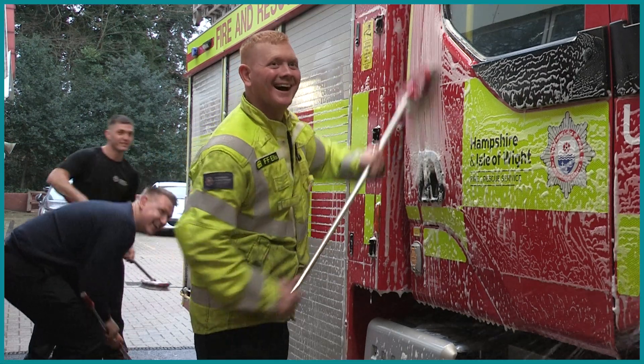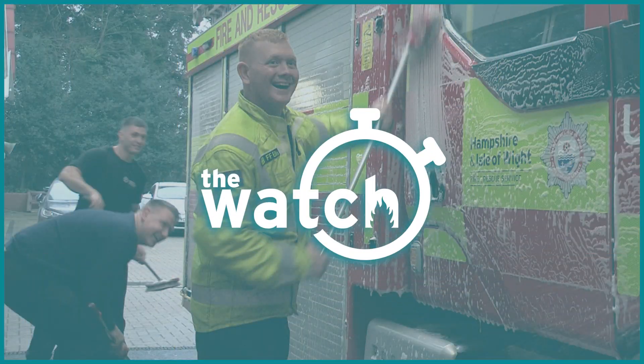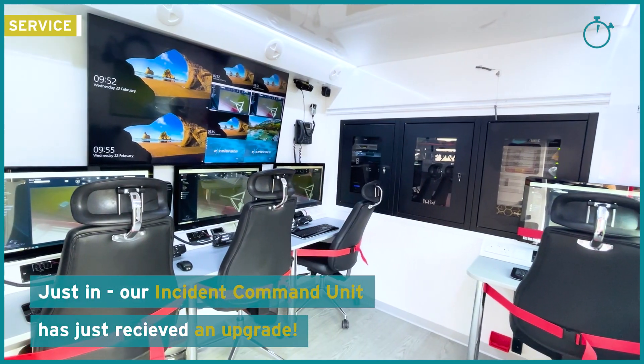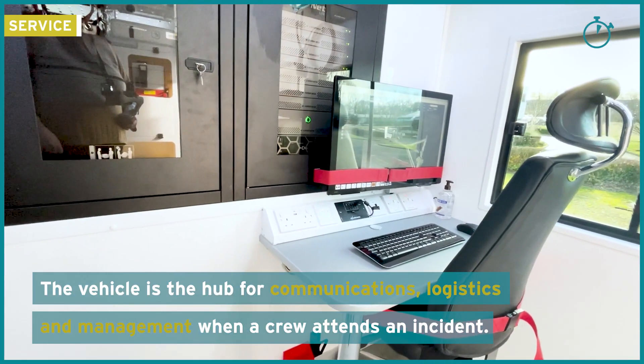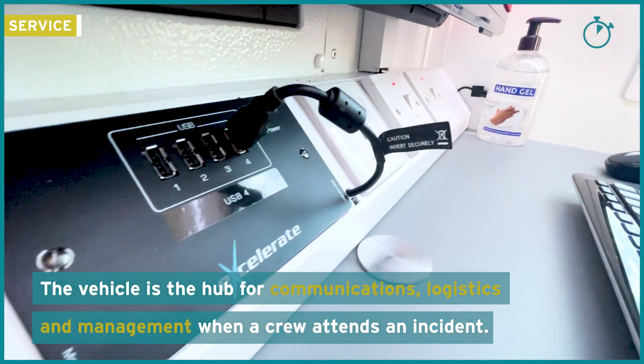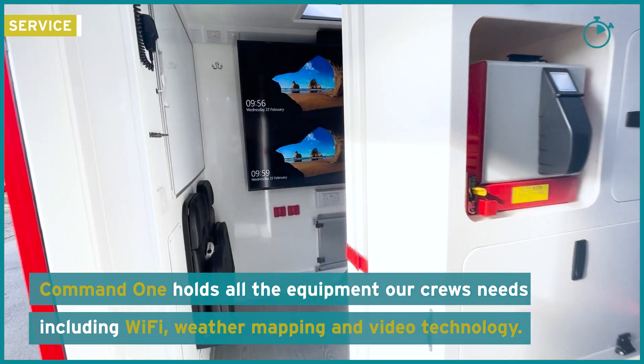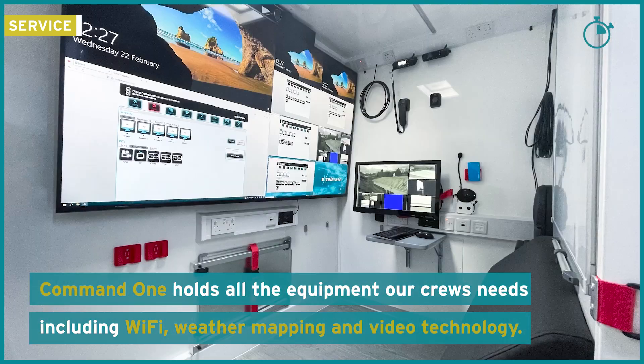Welcome to Watch Again. Just in, our instant command unit has received an upgrade. The vehicle is the hub of communications, logistics, and management when a crew attends an incident. Command 1 holds equipment our crews need, including Wi-Fi, weather mapping, and video technology.